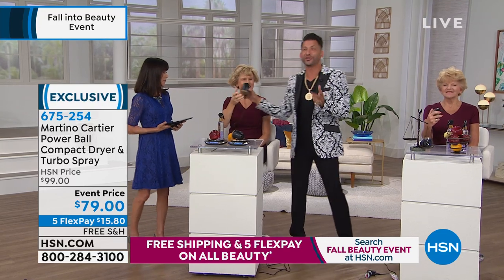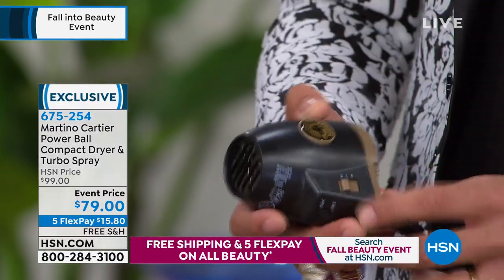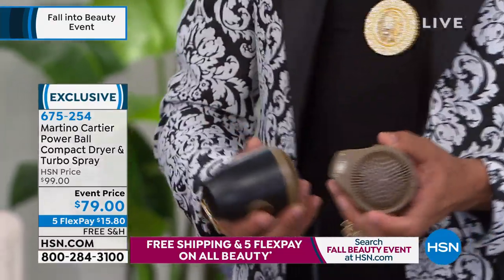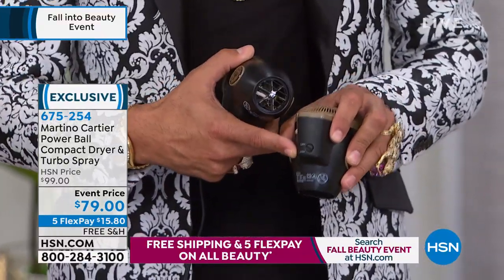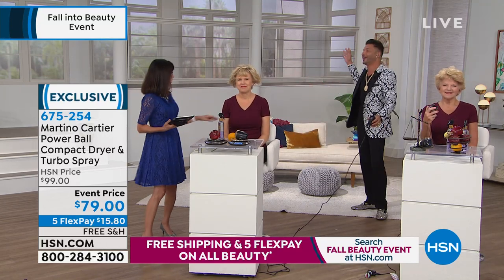When you get this blow dryer home, you've got two settings: medium and high. It has a detachable cord, as you can see right here. It's really easy to travel with, and it's dual voltage — if you're traveling, you can turn it to 220. We've put everything in this, including a really long cord.